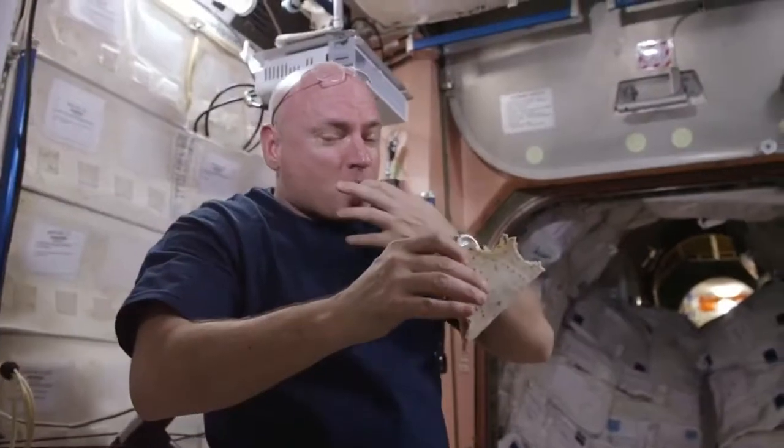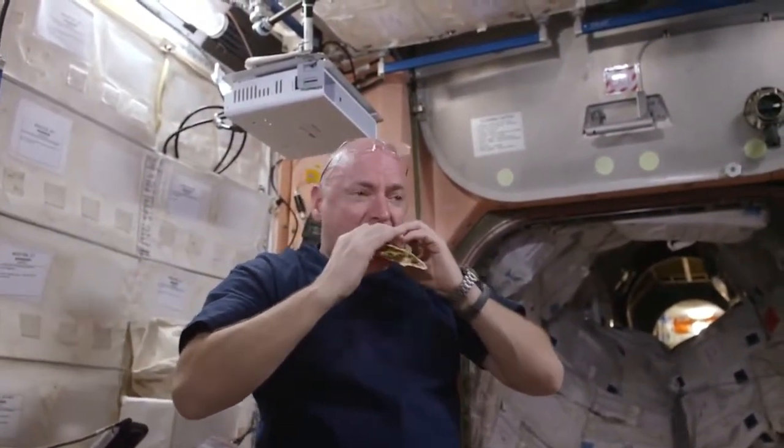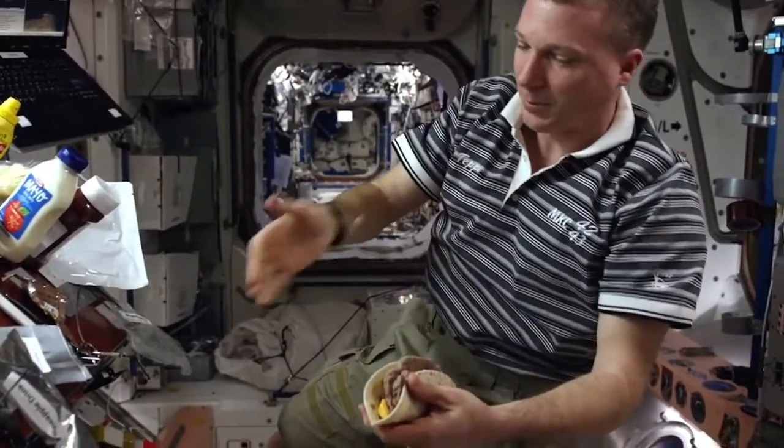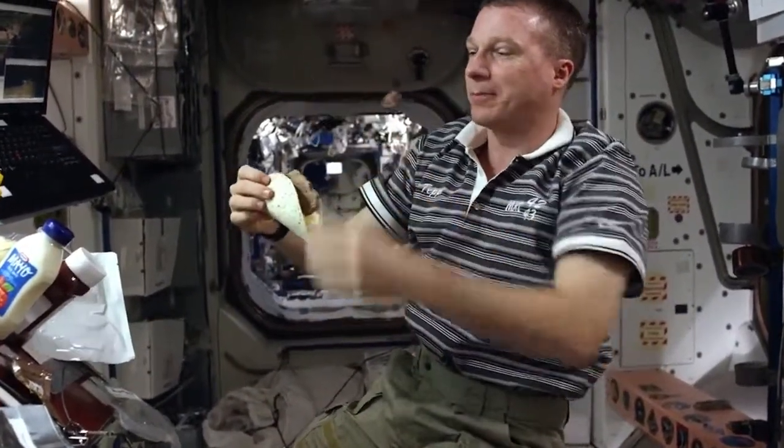The astronauts are always excited to receive a new shipment of cargo and supplies. Obviously, there's a lot of food specific to certain crew members. We all have our favorites and we send them up little care packages so that they don't feel so far away from home.